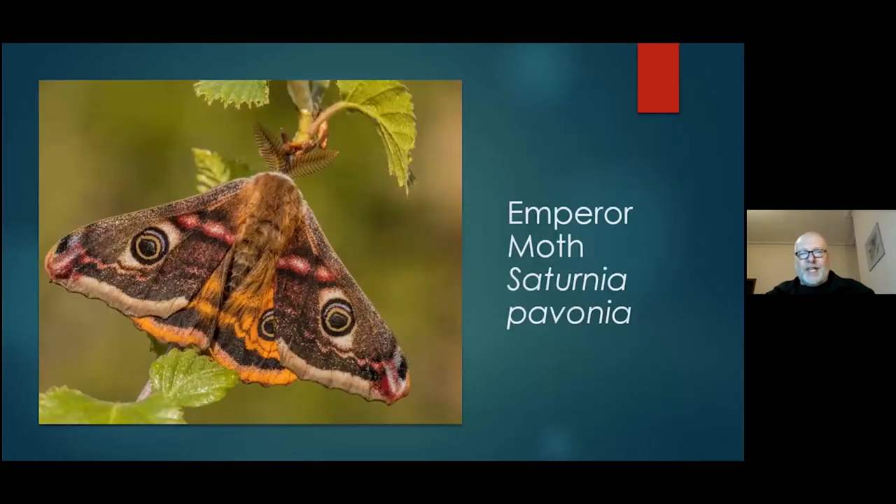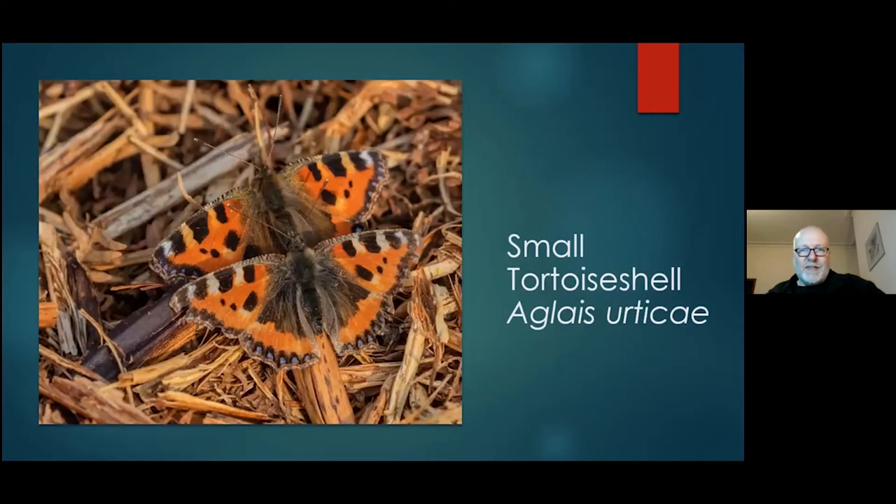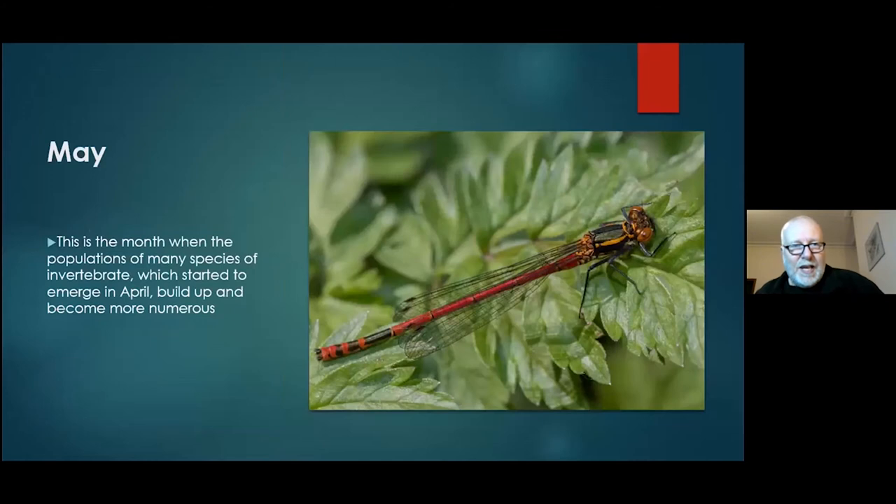You start getting emperor moths around in April. Since I've been using pheromone lures I've been seeing a lot more of them — it's quite amazing, because even two weeks after having the lure in your pocket, you'll still get male emperor moths visiting you. Before using it, I'd only ever seen about three definite ones in my life. Now when I'm doing butterfly transects, I've got a whole host of them following me around. Small tortoiseshells and orange tip butterflies as well. April is the month where most things are just beginning, but most species don't really come out in force until May.